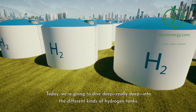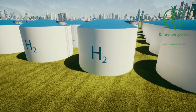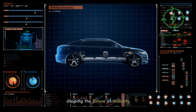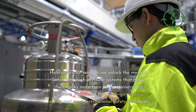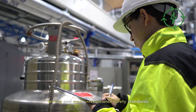Today we're going to dive deep into the different kinds of hydrogen tanks. We'll explore everything from the iron giants of yesteryears to the featherweights shaping the future of mobility. Hold onto your seats as we unlock the mystery behind high-pressure systems that make these tanks not just containers, but high-tech equipment that undergo rigorous testing and meet international safety standards.